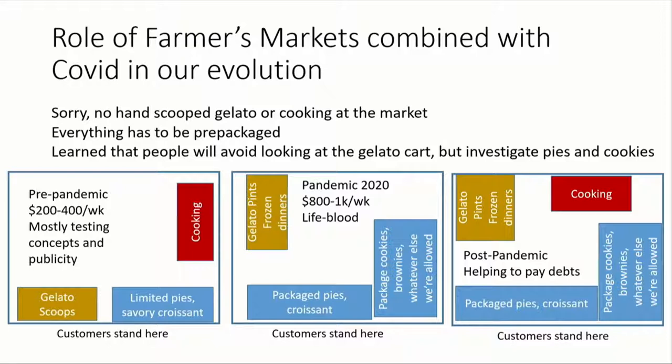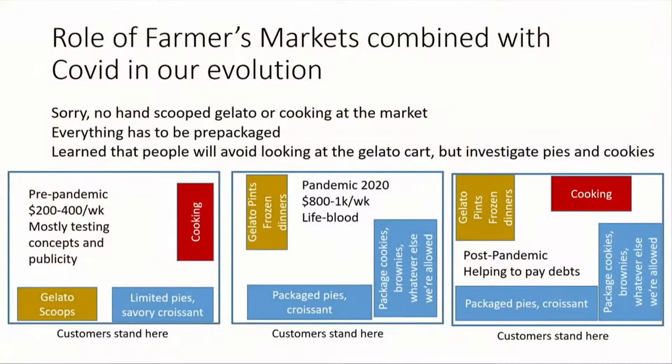Everything was expected to go down during the pandemic, but people were looking for a way to get out of the house and there were a lot of restrictions so many vendors couldn't go. Everything had to be pre-packaged and we couldn't sell scoops anymore, so we moved the gelato cart to the back and just put pints in it. One of the things I came to realize is that the gelato cart was actually hurting us — when people show up and they don't want gelato and they see the gelato cart, they avert their eyes and don't see your baked goods. But if the gelato cart's hidden and all you have is baked goods and pies and croissants up front, you draw people in. Our sales really quadrupled just by doing that.